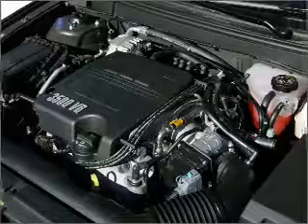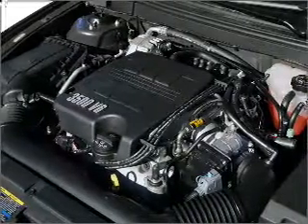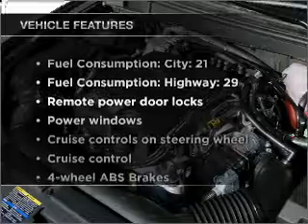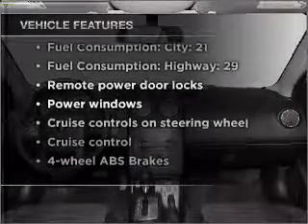Treat yourself to a premium sound system. The anti-lock braking system will keep you safe on the road. And with these notable features, you won't want to miss out on the opportunity to own this amazing vehicle.